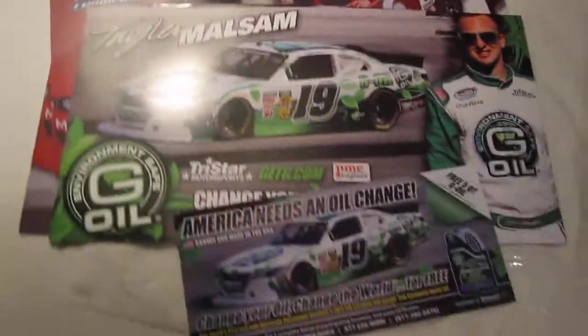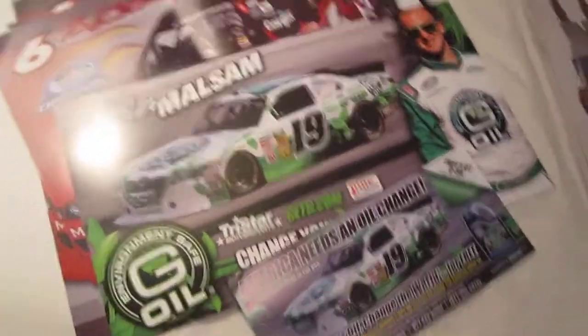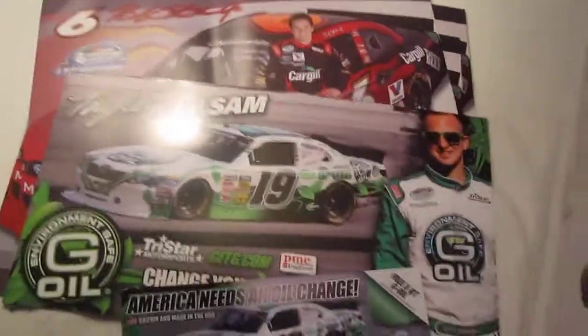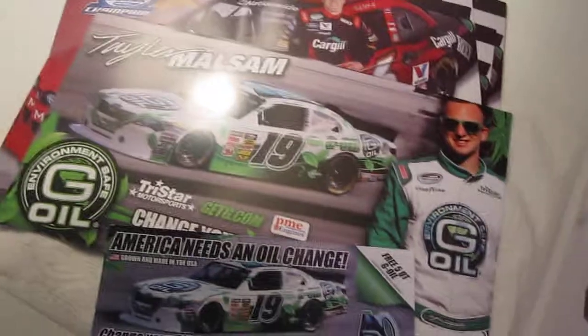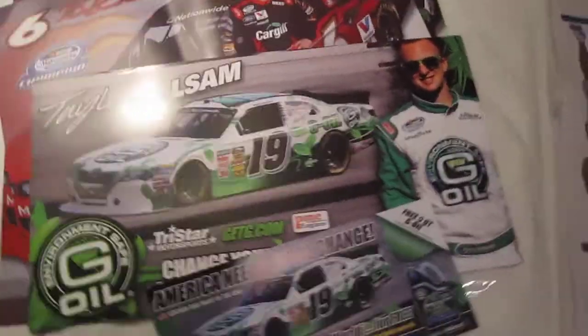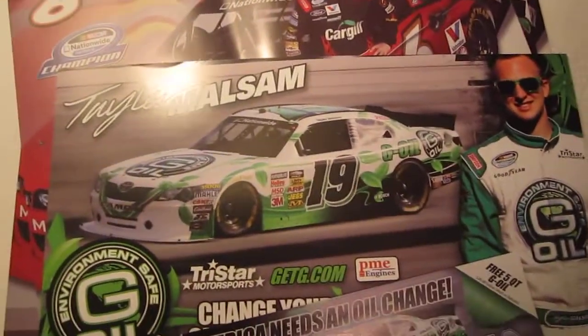These are not all I got. I got a Joey Logano Dollar General, a Jimmie Johnson one — still waiting for them to come in the mail. I got a Dale Jr. AMP, a Jeff Gordon AARP, Greg Biffle 3M, Carl Edwards Affleck, Carl Edwards Fastenal — a whole bunch of different ones. I'm really looking forward to getting the Sam Hornish Jr. Nationwide and Brad Keselowski Nationwide — those are pretty cool. I got a list too of all the ones I'm getting, like Elliot Sadler Nationwide, Kevin Harvick Hunt Brothers Pizza. There's a whole bunch of ones that I'll be getting.